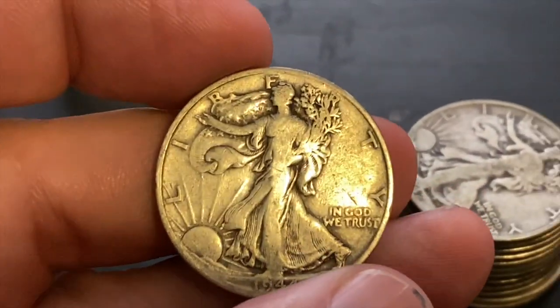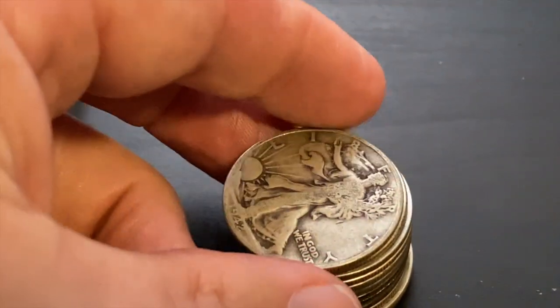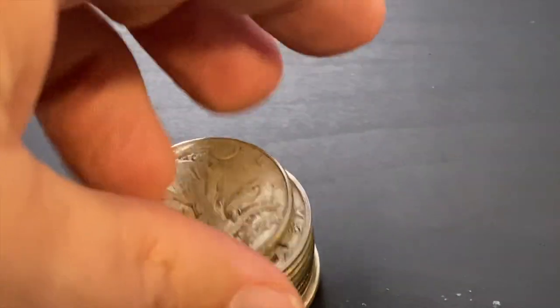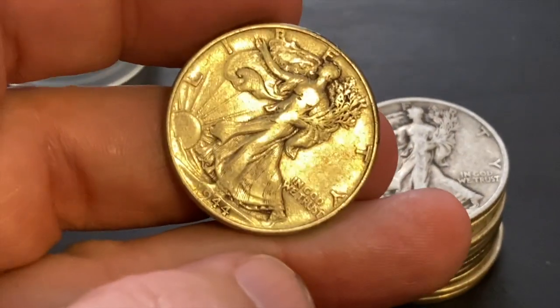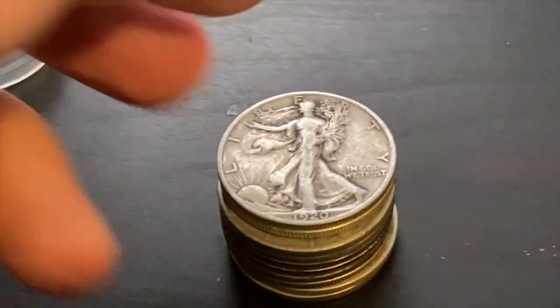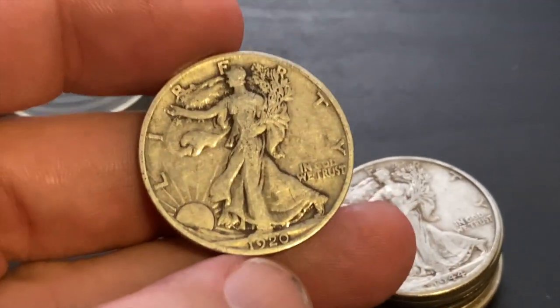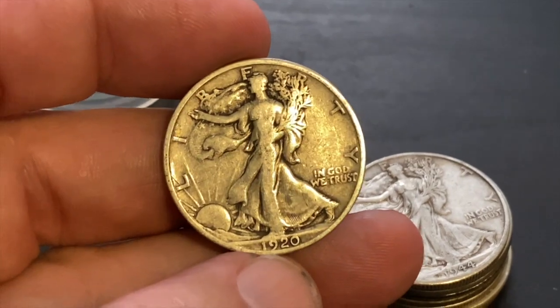There's a 44 — that one I don't need to look up, I know for sure that is a common year. Another common year, 42. Another common year, 44. Oh, look at that — 1920! And that's a nice one, guys. Look at the date on that.